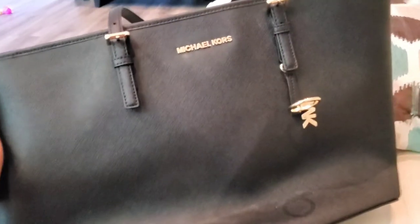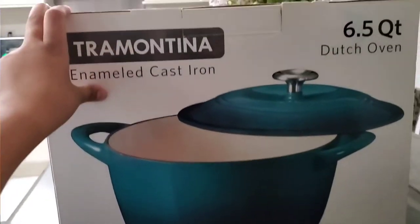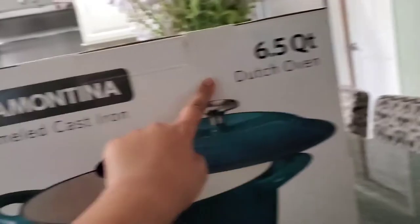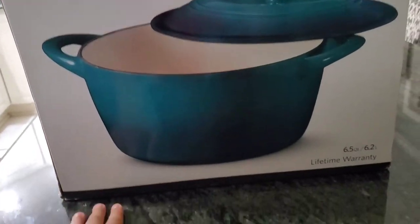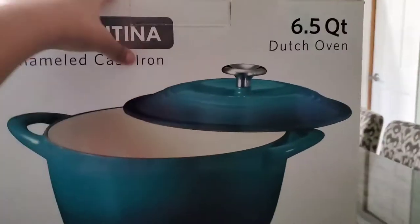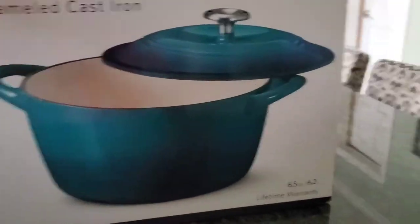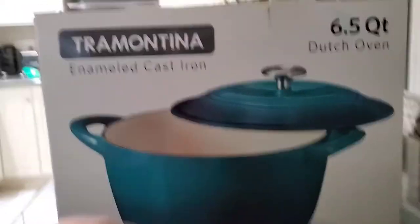If you would like to buy this, it will be on our store — link in the description. But mommy also got this cast iron Dutch oven and it's brand new. She can make quite a bit of money off of this on eBay. So if you're interested in buying this, the link will be in the description. That's all we got from the garage sales today.